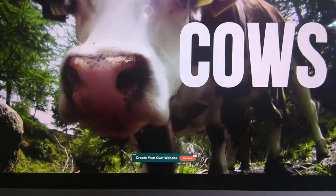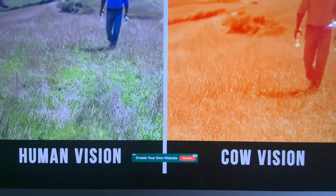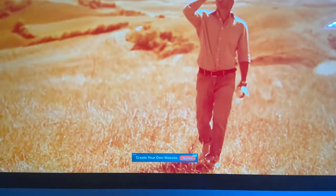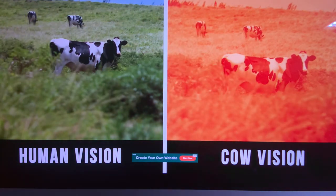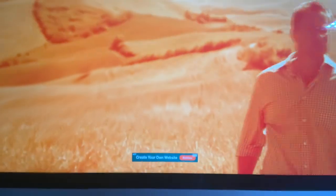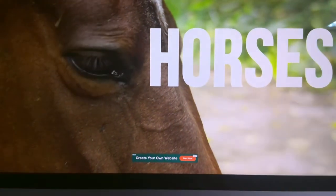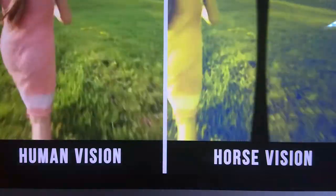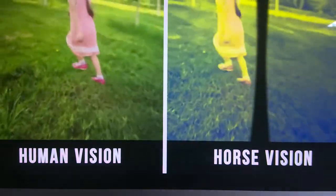Cows don't see colors as clearly as humans — they see the world in a red-orange color scheme. Cows also don't like when someone suddenly approaches them, because everything appears much bigger than usual to them. Horses have a blind spot directly in front of their faces because of their eye location. Horses also don't see as many colors as we do — their world is mostly made up of grays, yellows, and blues.